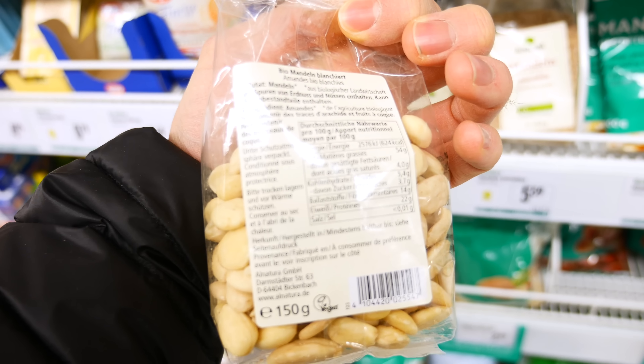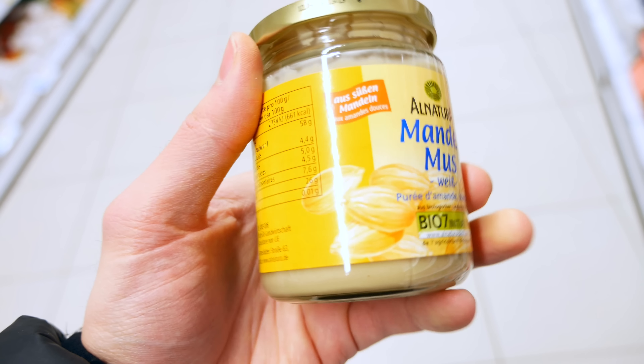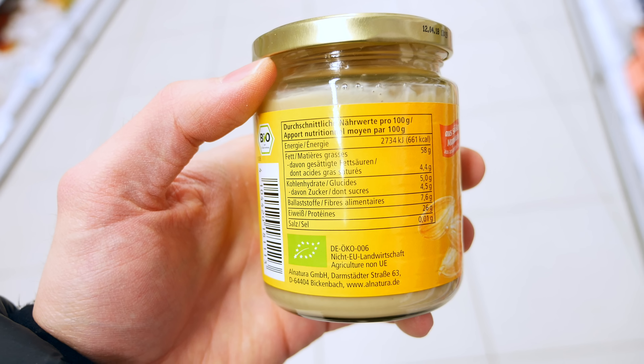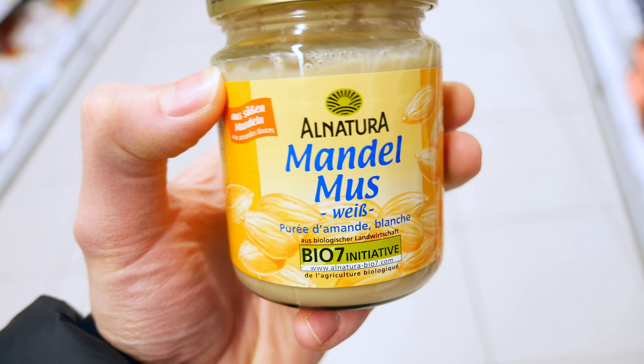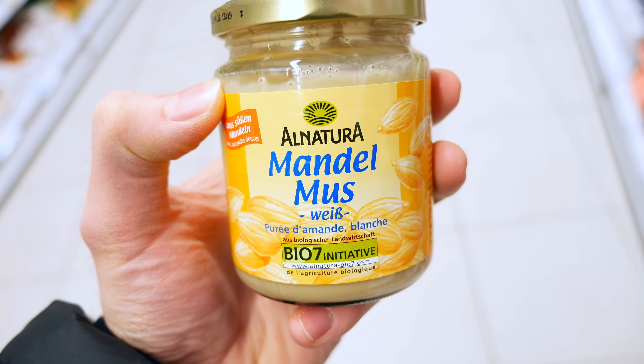Let's get to the nuts. First of all, almonds of course, either blanched or whole. Since we're talking about almonds, almond butter is a fantastic snack option as well — goes really well with celery as I already mentioned. Just pay attention not to overeat it, and you can make it at home quite easily so you don't have to spend all that money at the store, because it's quite expensive usually.